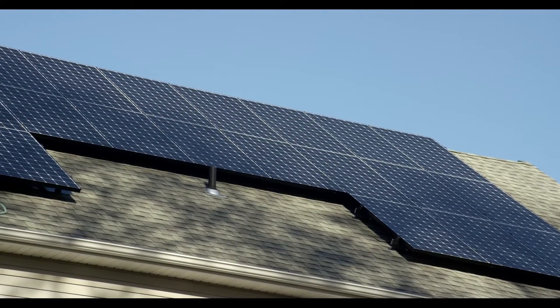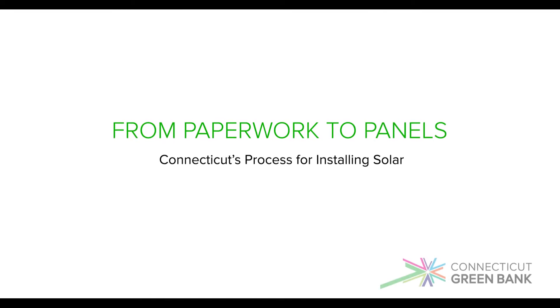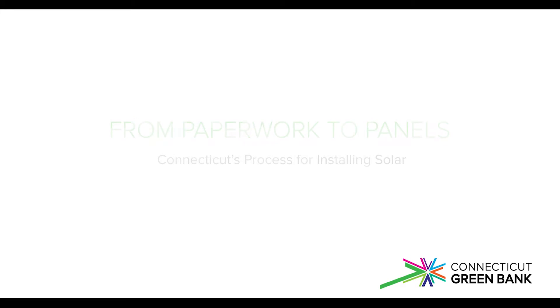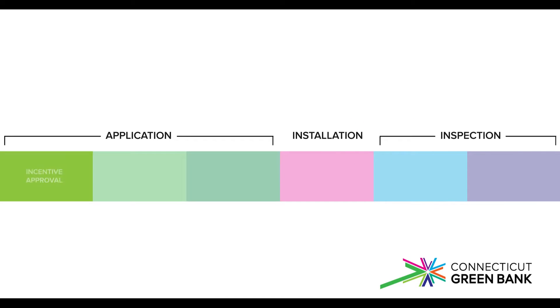There are many steps that go into energizing a solar PV system that customers don't always see. Our intention with this video is to show you how it's done — from applying for permits to energizing the panels, we'll take you through the entire process so you know what to expect.